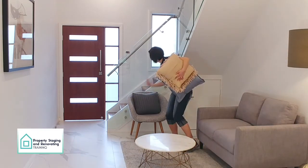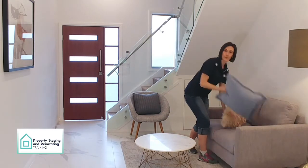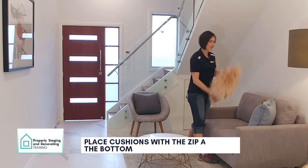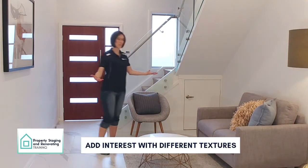We can put one there and always put the zip down. You've got the blue one at the back, for example, and you've got the really interesting textured copper one in the front. There you go — perfect.